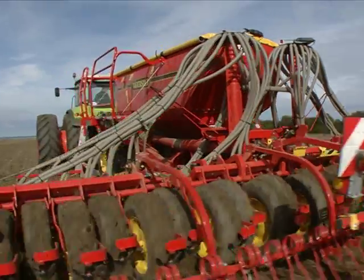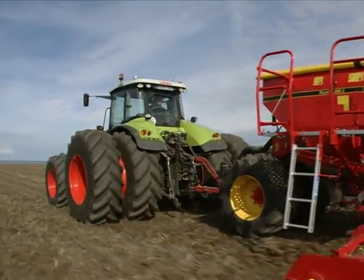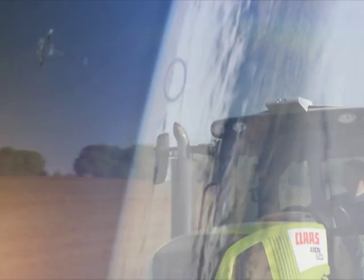An innovative technology that helps farmers operate efficiently and profitably is the control of agricultural machinery by satellite signals. Because with increasing globalization of agriculture, innovation is key to success.